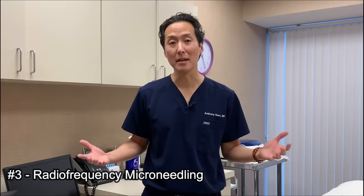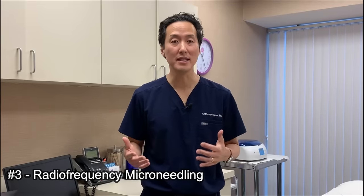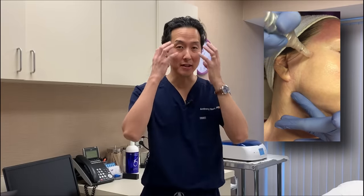My number three tip on how to lift your neck is to consider radiofrequency microneedling. This combines microneedling — tiny little pokes on your skin that rejuvenate the collagen — with radiofrequency energy that creates heat in the skin to further boost that collagen rejuvenation. Some brand names you may hear are Fractora, Morpheus, and Vivace. These treatments come with a little bit of downtime, maybe a day or two, sometimes more, but they are great ways to minimally invasively tighten and lift your neck.